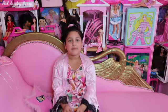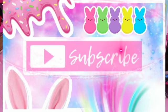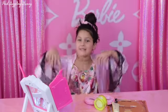Hey guys, hope you're doing amazing. Welcome to Pink Dazzling Bunny. Today I'm going to be peppering my face. Let's go to the spa. Welcome to my spa.